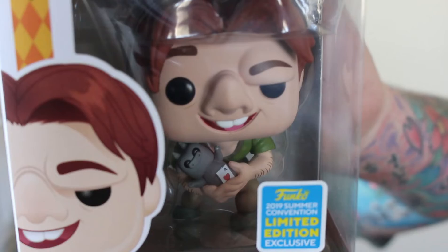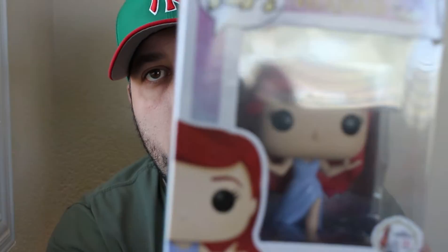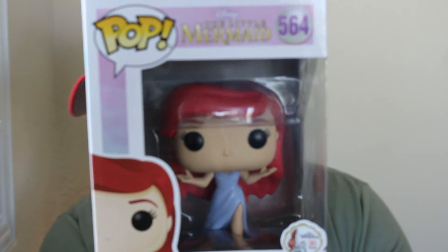The next one says Ariel. This is Ariel from The Little Mermaid — the 30-year anniversary edition. This is the version where she's already walking, not swimming anymore. Pop number 564.